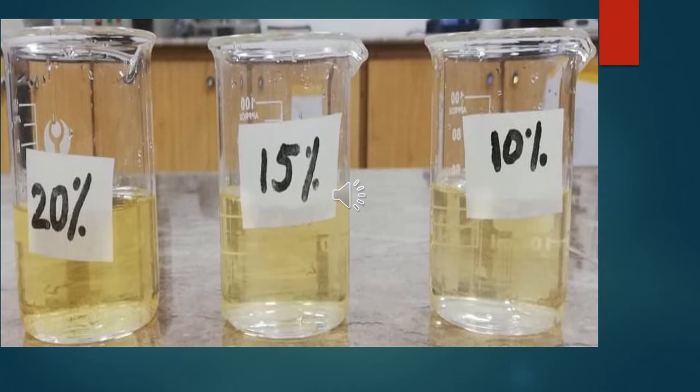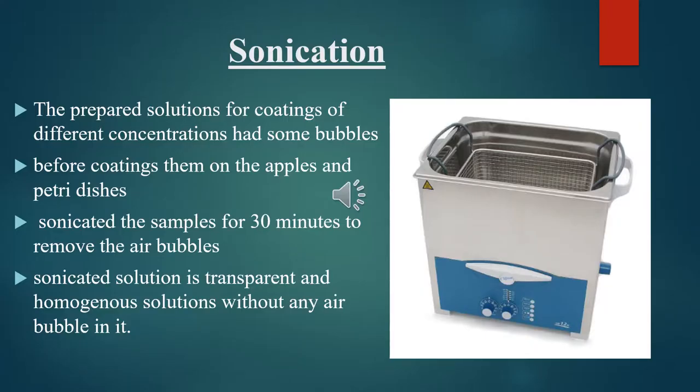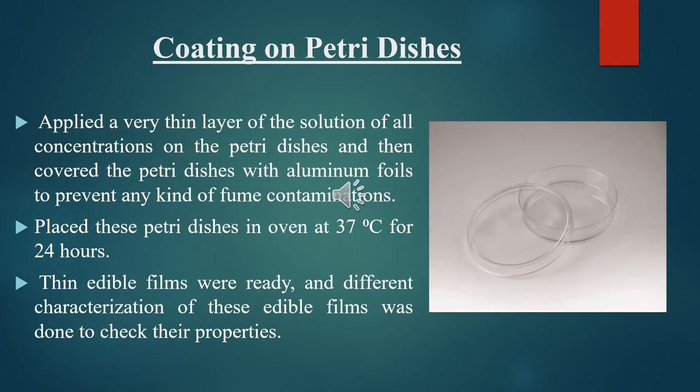Here is the picture of 20%, 15%, and 10% concentration solutions. The prepared solutions for coatings of different concentrations had some bubbles. Before coating them on the apples and petri dishes, sonication process was carried out. Samples were sonicated for 30 minutes to remove air bubbles. The sonicated solution is a transparent and homogeneous solution without any air bubbles. A very thin layer of solution of all concentrations was applied on the petri dishes, which were then covered with aluminium foil to prevent any kind of contamination, and placed in an oven at 37°C for 24 hours. Thin edible films were ready and different characterizations were done to check their properties.